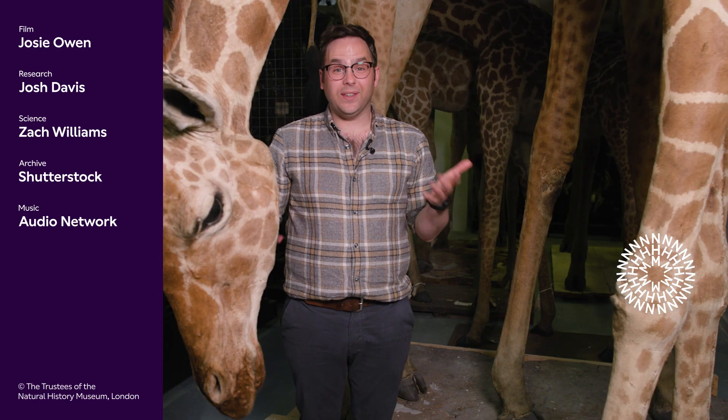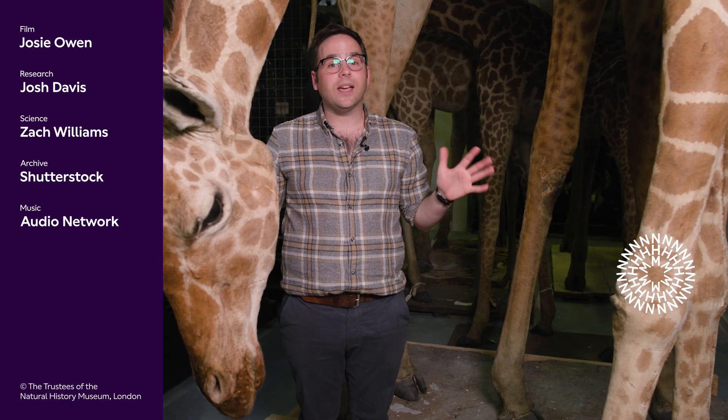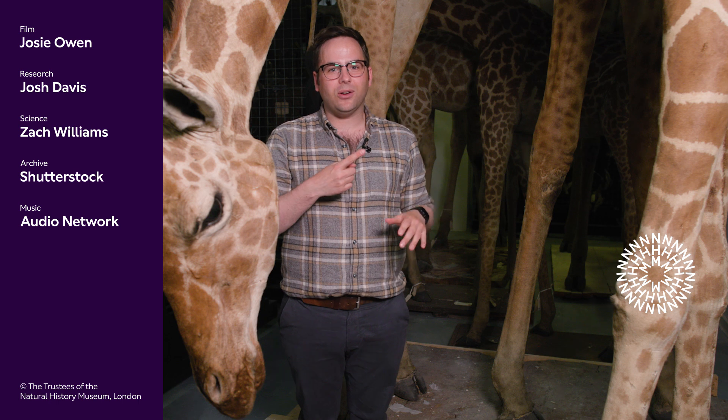Can you spot the difference between these giraffes? If you liked what you saw, I've been talking to Zach a bit more about giraffes and their biology, which you can watch here.